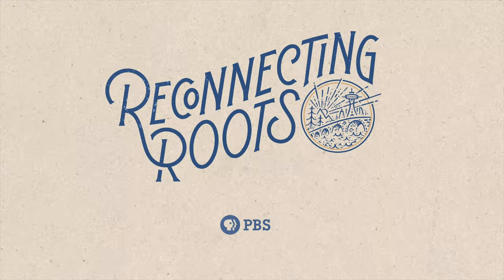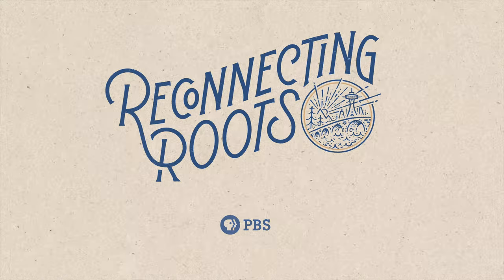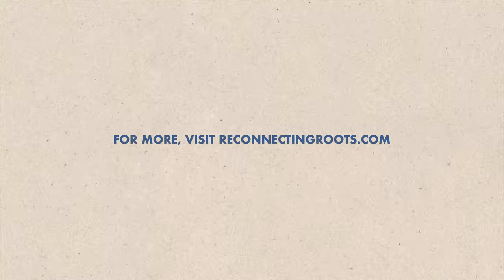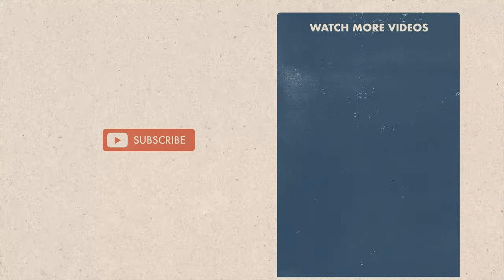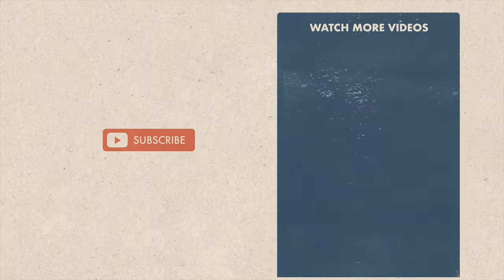This video is inspired by our PBS series, Reconnecting Roots. Visit ReconnectingRoots.com to watch the full episodes or to check out our music and podcast. Give us a thumbs up and subscribe so we can keep making more. Thanks for watching.